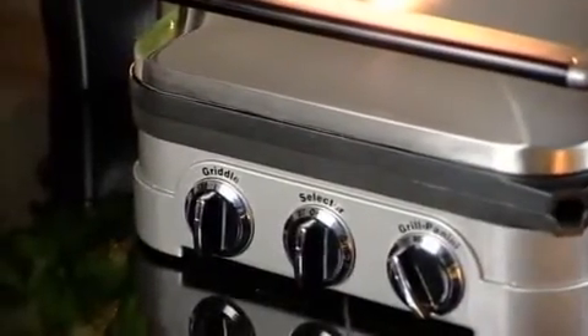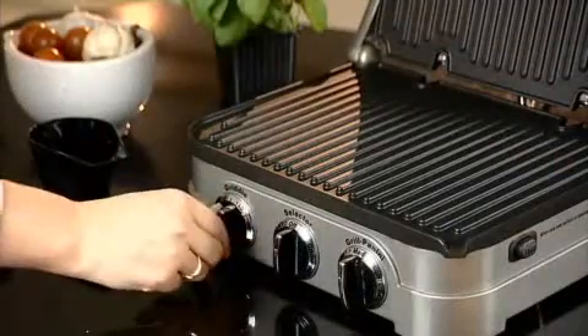The housing is made of commercial grade stainless steel. The controls are simple and easy to operate, with indicator lights to let you know the optimum cooking temperature.